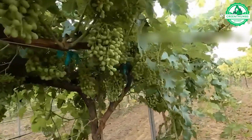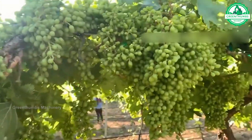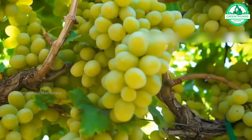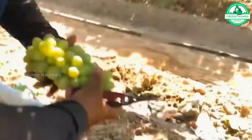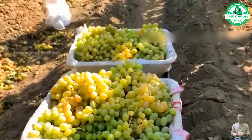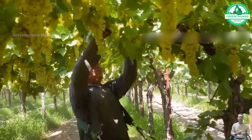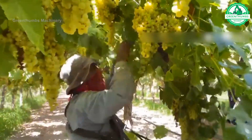Grapes are a common fruit harvested and cut directly from the vineyard by locals during the autumn season, ensuring freshness and quality. Apart from being a source of nutrition, grapes are rich in antioxidants and beneficial for health. With their sweet flavor and crisp texture, grapes are often used in various dishes and beverages, including wine, grape preserves, and fruit salads. Consuming grapes provides a unique and appealing culinary experience for food enthusiasts.